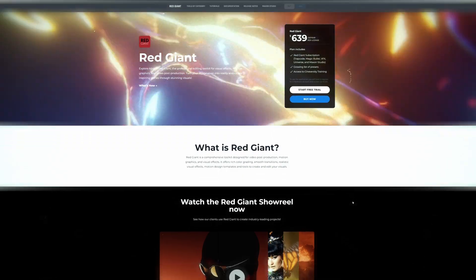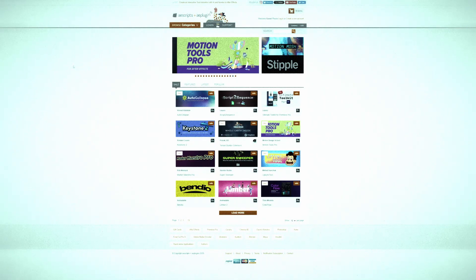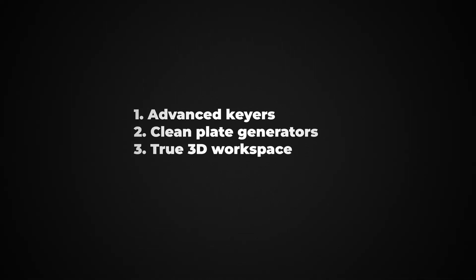Now let's address the real elephant: plugins and third-party ecosystems. After Effects has one undeniable edge — the plugin and template economy. From Red Giant to Video Copilot to Motion Array, there's an army of third-party tools that shortcut After Effects' limitations. Fusion has a much smaller third-party scene. But ask yourself: why do you need $500 worth of plugins for After Effects? It's because the base toolset is shallow. Fusion ships with tools that After Effects users have to buy: advanced keyers, clean plate generators, true 3D workspace, and procedural particle systems.